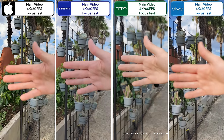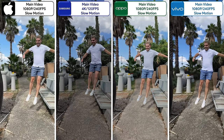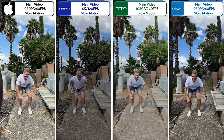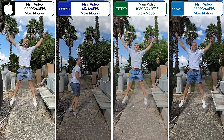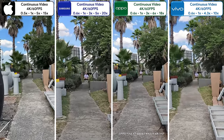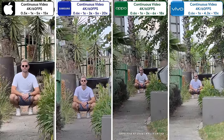The Oppo takes the lead in focusing speed, closely followed by the Samsung and Vivo, and they all leave the iPhone in the dust. They can all shoot 240fps slow-motion video at 1080p, but Samsung has stepped things up with 4K 120fps slow-mo — however, it's rather underexposed, leaning things more toward the iPhone and Oppo. They can all shoot continuous 4K 60fps video, seamlessly switching from ultra-wide to main to periscope, but the Samsung switches between lenses the smoothest and can zoom in the most, all the way up to 20x digital zoom.